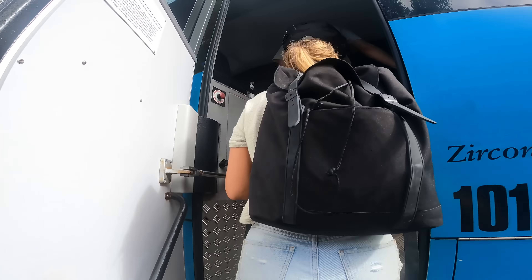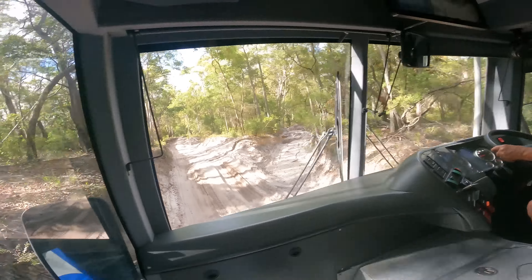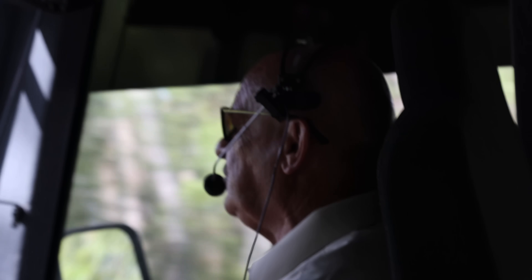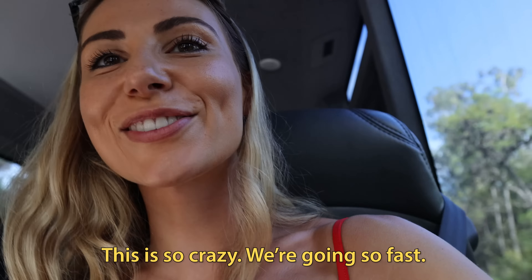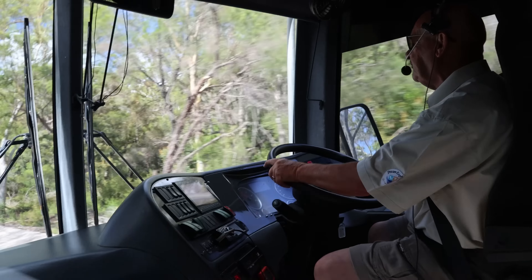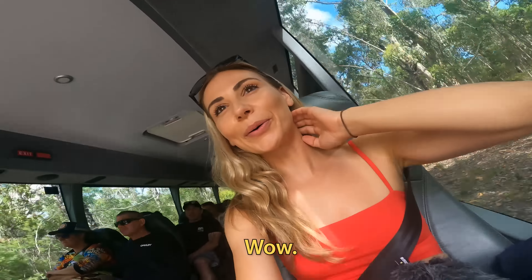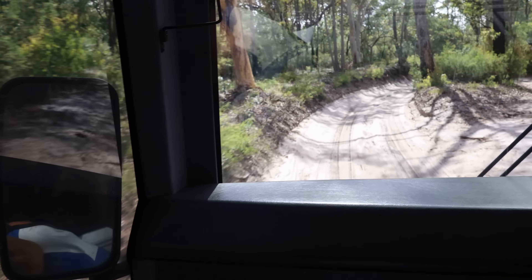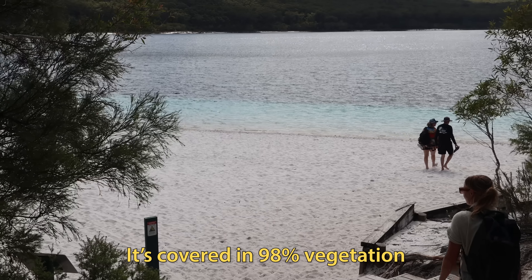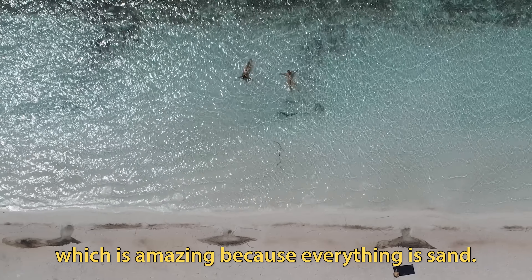We're jumping on a four-wheel drive bus and we've been invited into the front seat — this ain't gonna be no ordinary ride. We're bush bashing and Butch is behind the wheel. Blasting through these sand dune roads, it's a tight squeeze. 23% of the island is covered in rainforest and it grows exclusively in the sand. It's covered in 98% vegetation and 23% of that vegetation is subtropical, which is amazing because everything is sand.